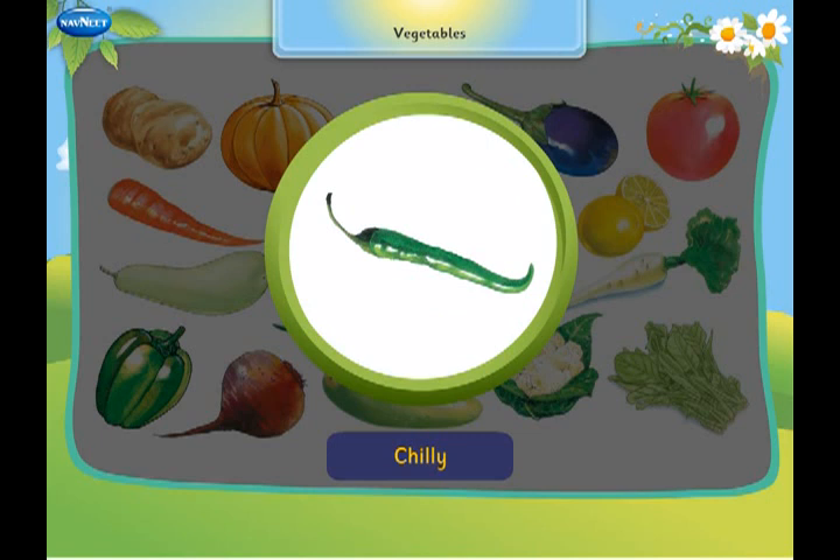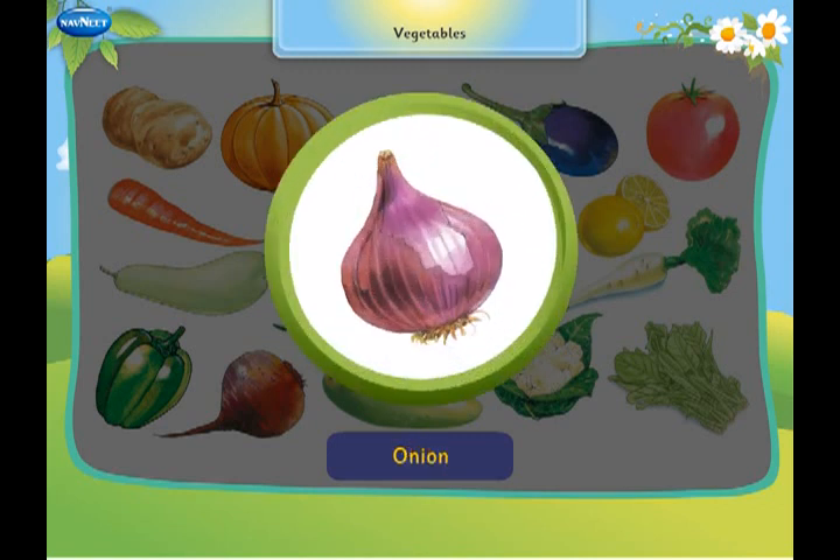This is a chilli. It tastes hot. This is an onion. It brings tears to your eyes when peeled.